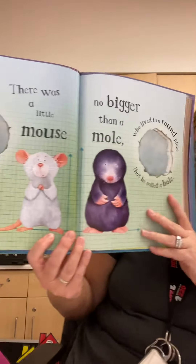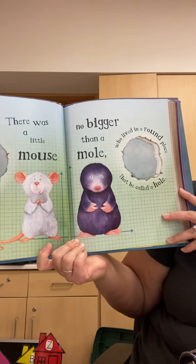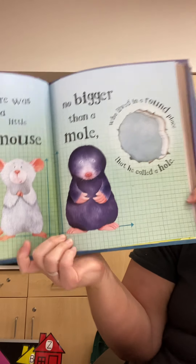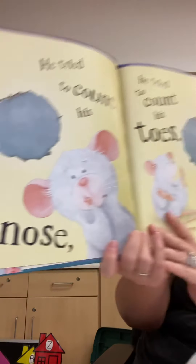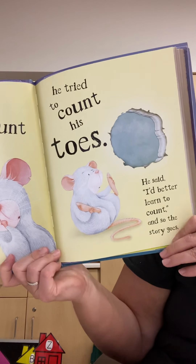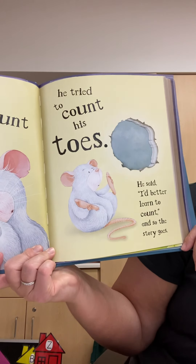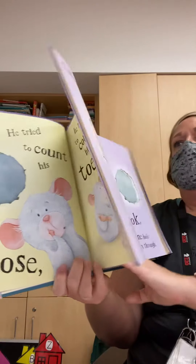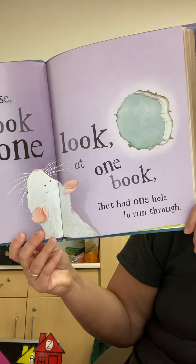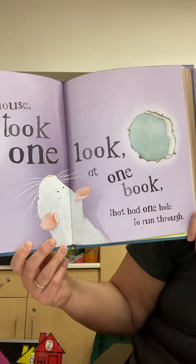There was a little mouse no bigger than a mole who lived in a round place that he called a hole. He tried to count his nose. He tried to count his toes. He said, I'd better learn to count it, and so the story goes. One mouse took one look at one book that had one hole to run through.